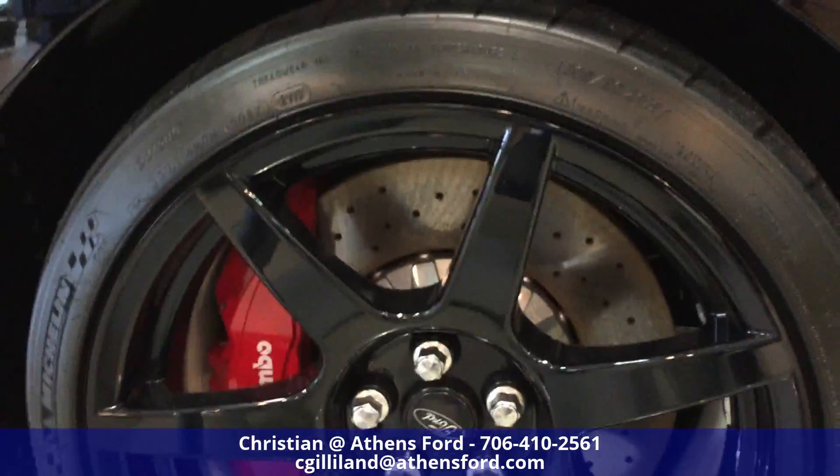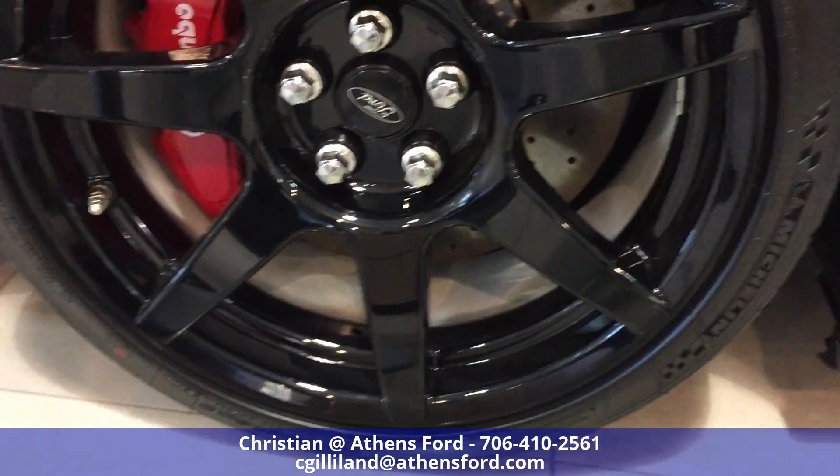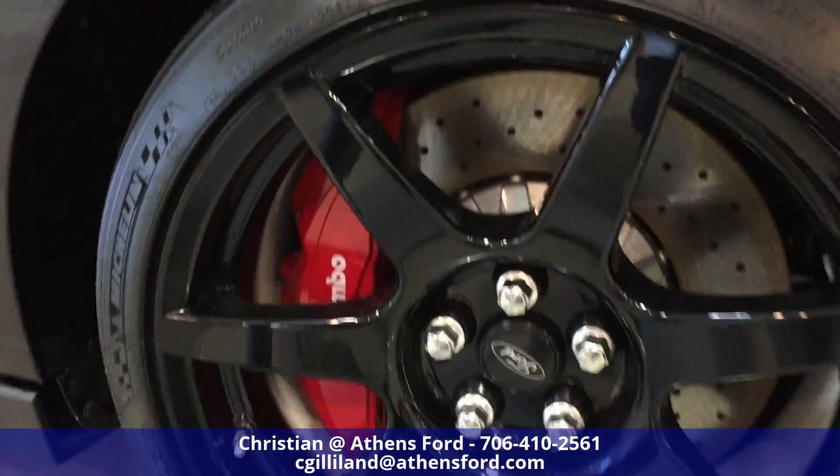Lots to be said about it. Take a look at those rims and those performance brakes on it.